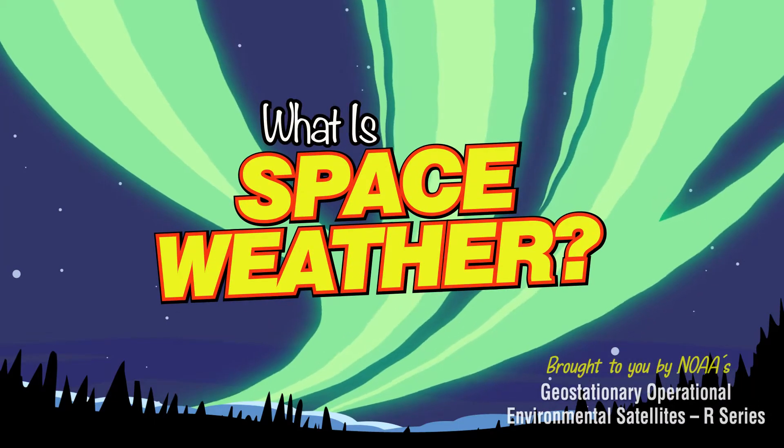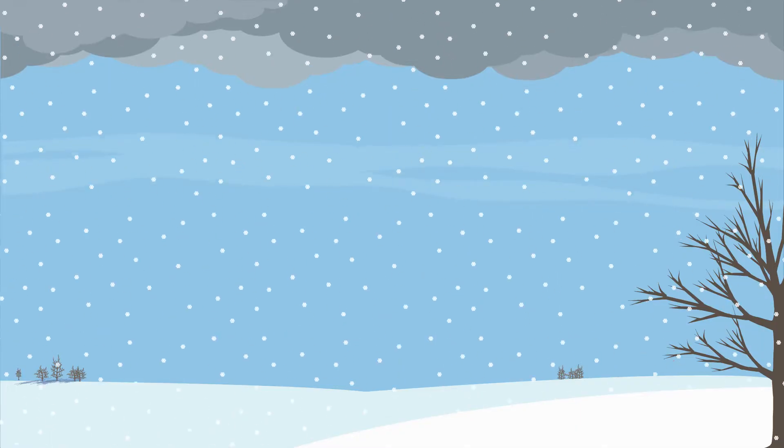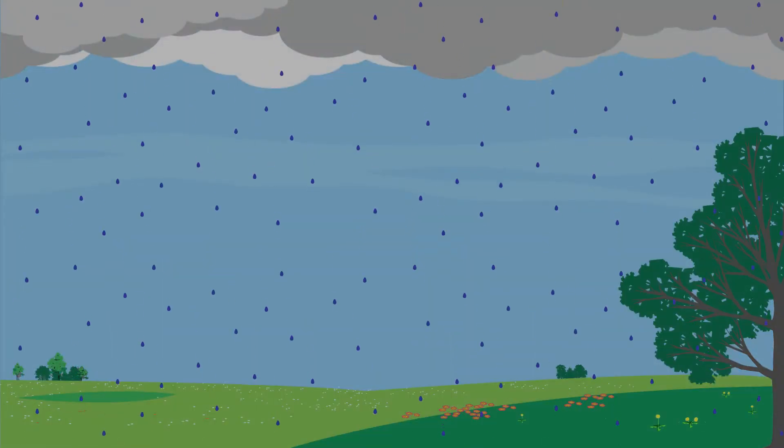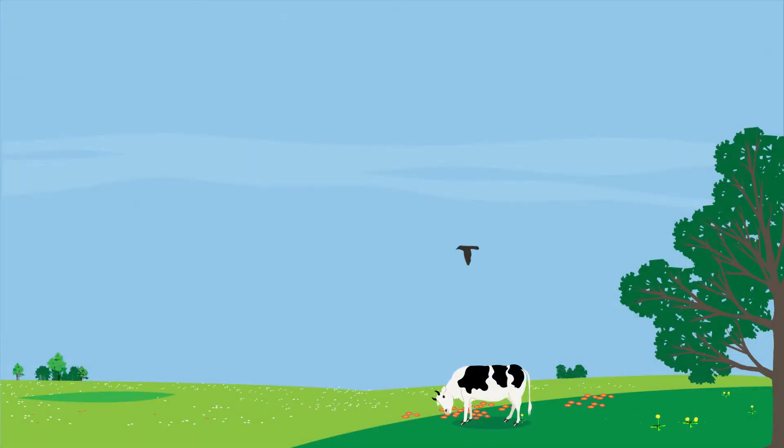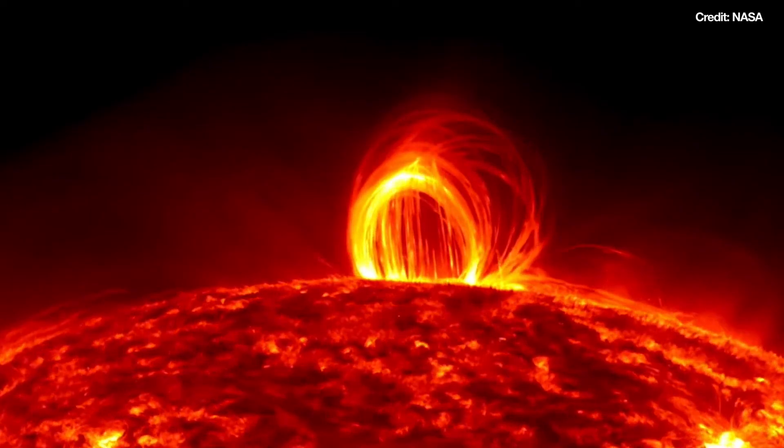What is space weather? When you think of weather, you probably think of Earth's weather — snow, rain, and of course, sunshine. Thank goodness we only have Earth's weather to worry about, right? Actually, that's not quite true.